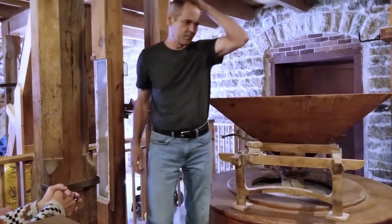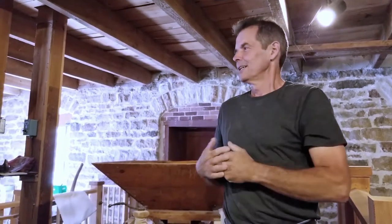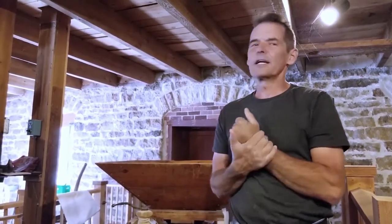Welcome, everyone. Happy fall. My name is Chris. I am the miller here, and also the farmer and the grower of the grain.